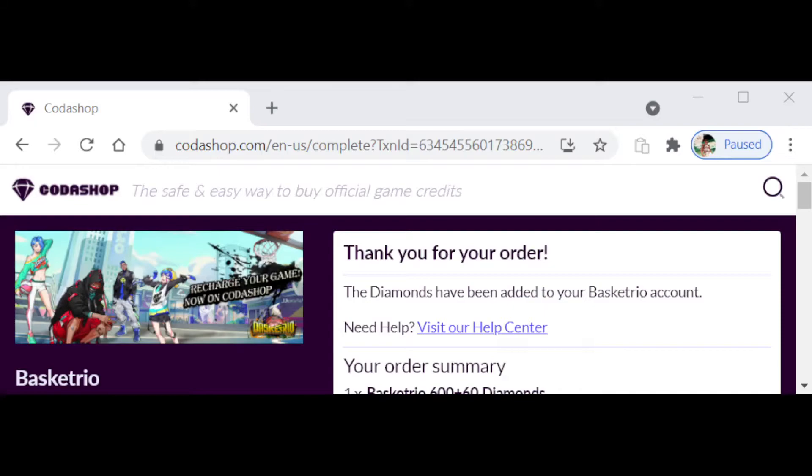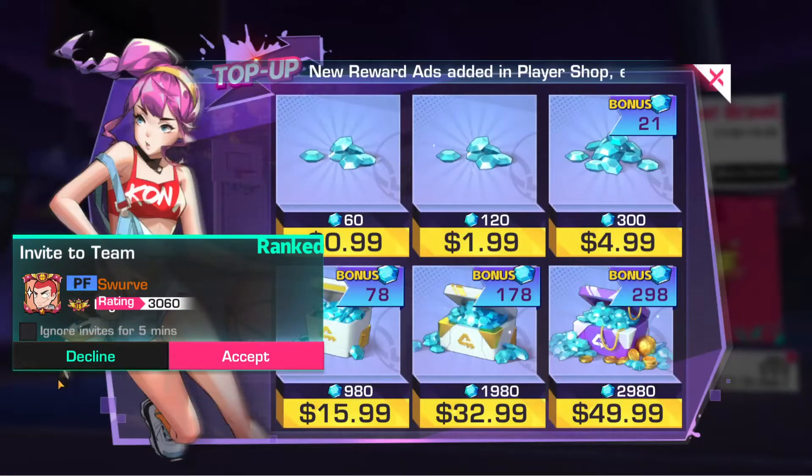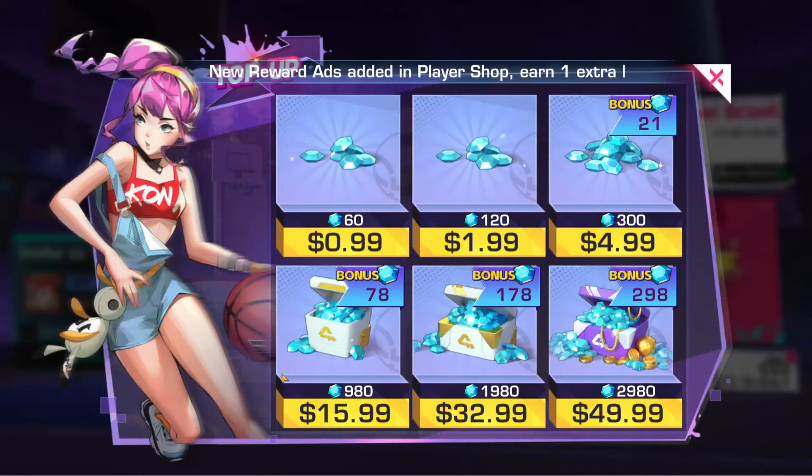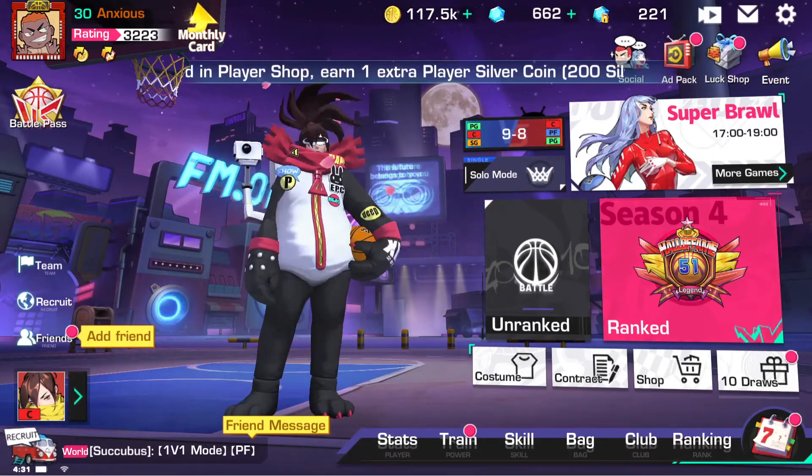If you live somewhere where the taxes are crazy, they don't charge you those crazy taxes. In New York, when you buy diamonds it's like $11 for two of the $4.99 300-packs — you gotta pay big money. It's like $17 for the 980 pack. It's crazy. But your boy just finessed and got 660 diamonds for $9.80.